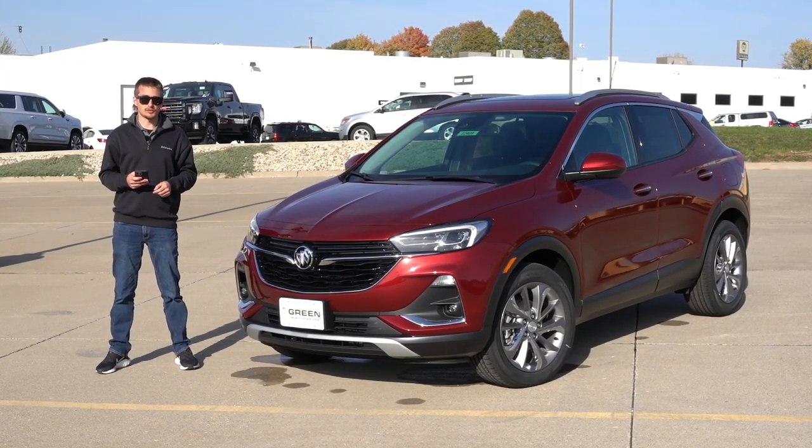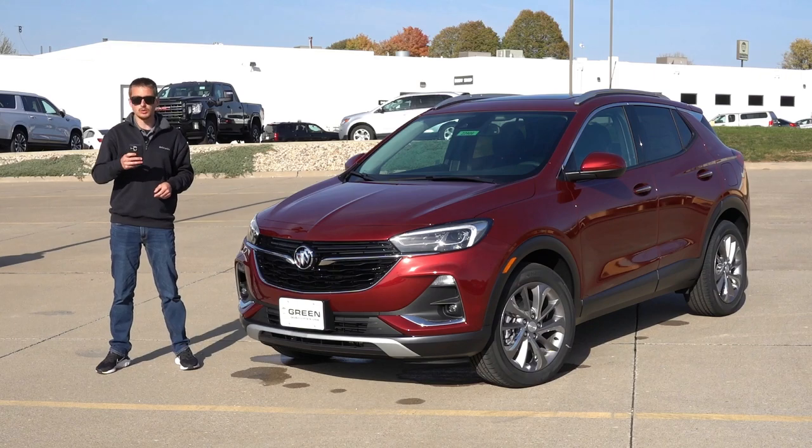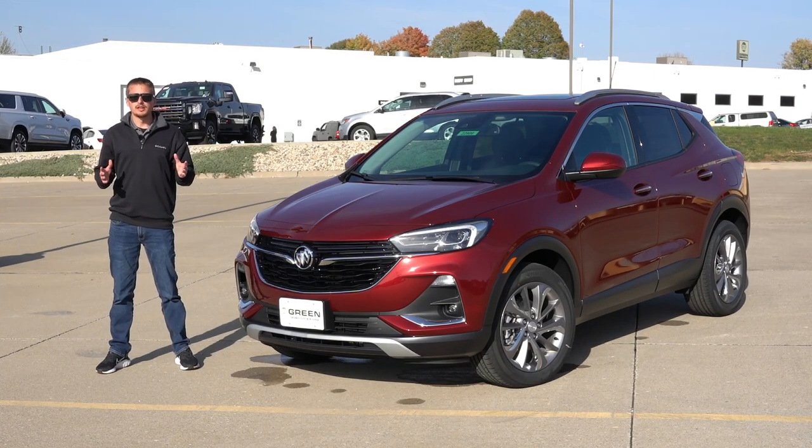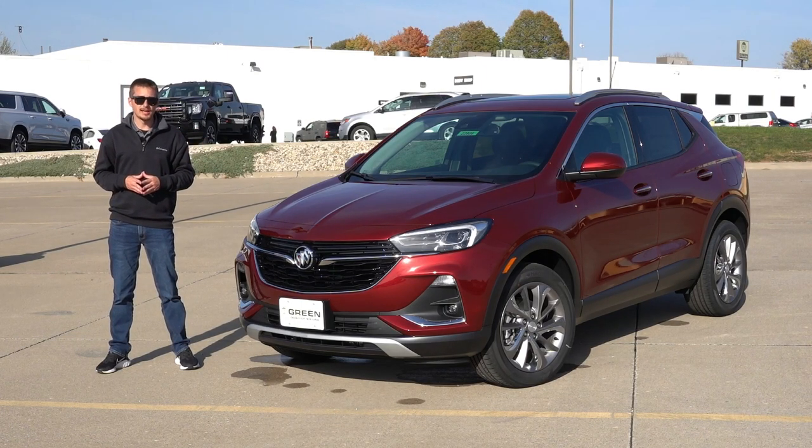The vehicle next to me is an Essence front-wheel-drive trim level, which sits in the middle of the trim structure for the Encore GX. This starts at $30,195 including destination. So with all that information in mind, let's not waste any more time and take a look at what the 2023 Encore GX Essence front-wheel-drive has to offer for just over $30,000.